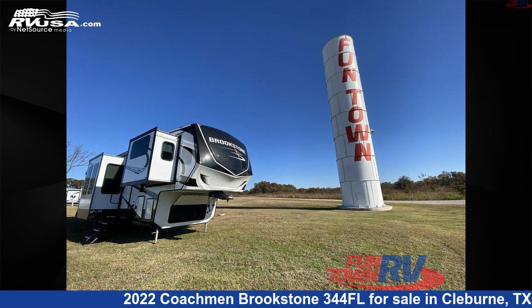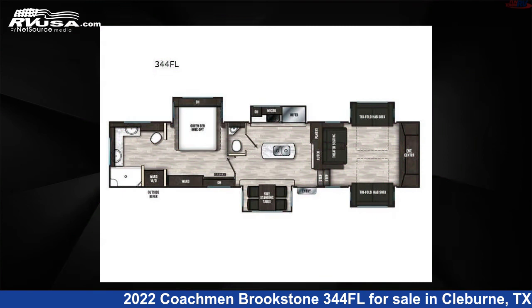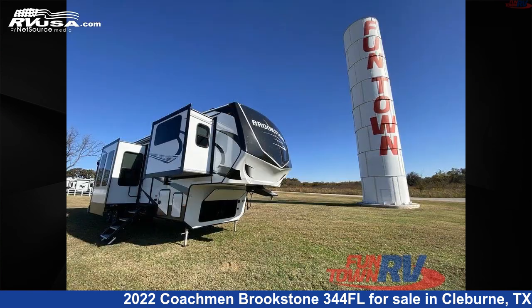This 2022 Coachman Brookstone 344FL is a fifth-wheel RV. It is located in Cleburne, Texas 76031 and is offered for sale by Funtown RV, Cleburne.